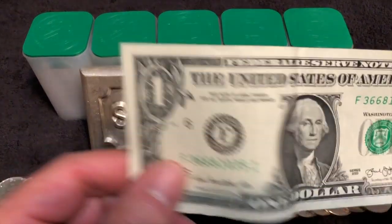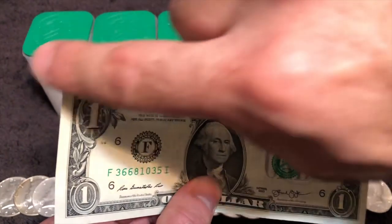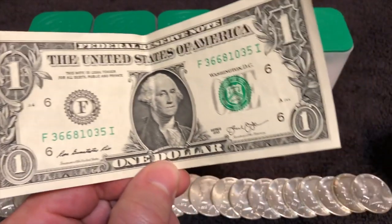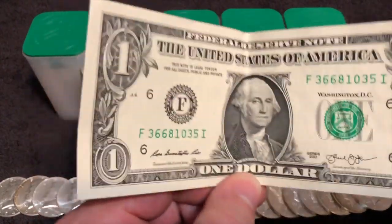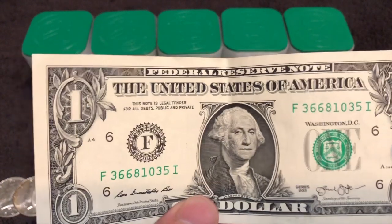You ever see that meme that flows around the internet showing the value of the dollar and how much it's lost since 1913? It has a downward chart and says 'the US dollar has lost 97% of its value since 1913.' No — the US dollar as defined by silver is the same as it ever was. A silver coin is a silver coin — it never changes. What's gone down in value 97% since 1913 is not the US dollar, it's the Federal Reserve note. And there is a difference, but they don't want you to know the difference. They want you to think a Federal Reserve note is a dollar — that's the wizardry.